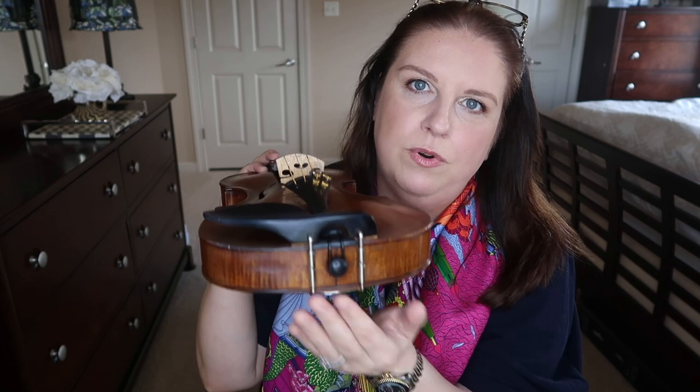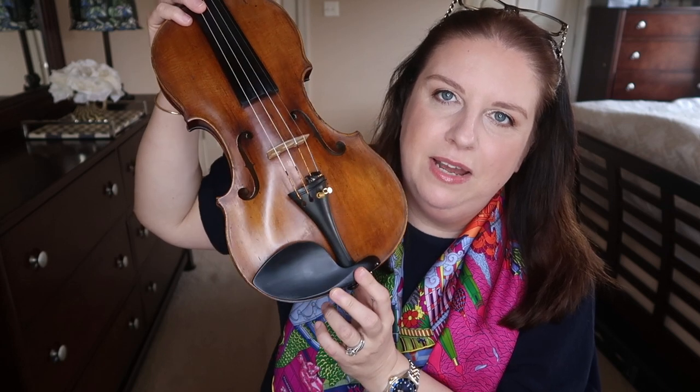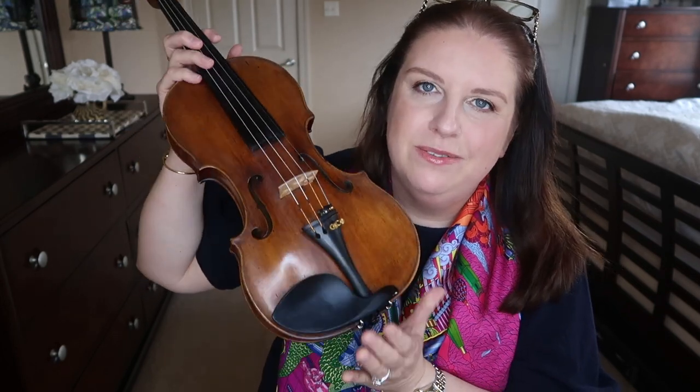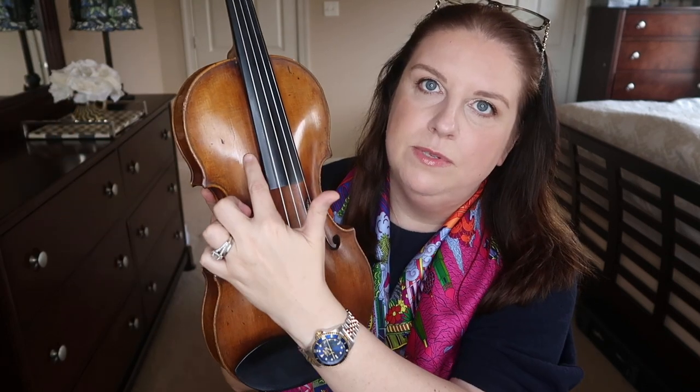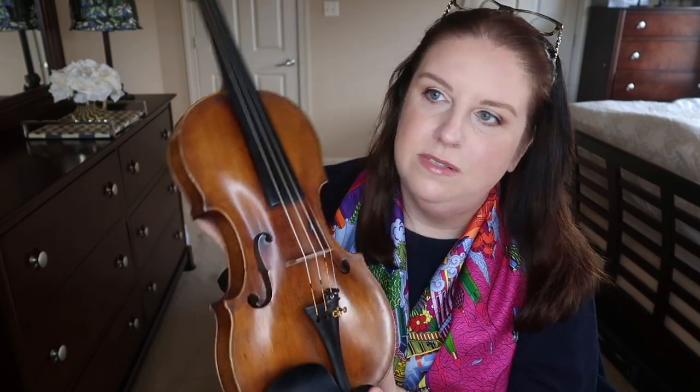My chin rest choice is the Guarnieri style, low profile — some can get a little high with a hump, but this one is low profile. It's ebony, all wood. I used a center-style chin rest in college, but I've been using this one for about the past 10 years. The violin is also in amazing condition; there is one repaired crack, but that's the only one — everything else is just perfect.